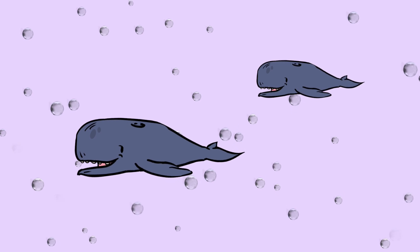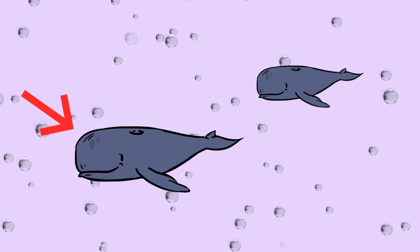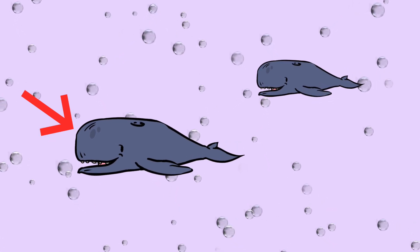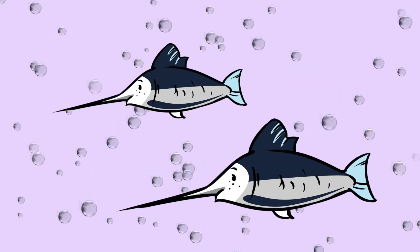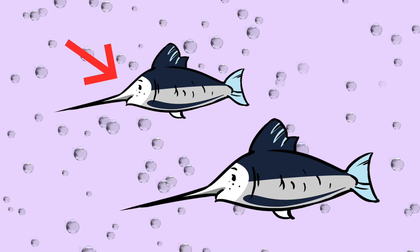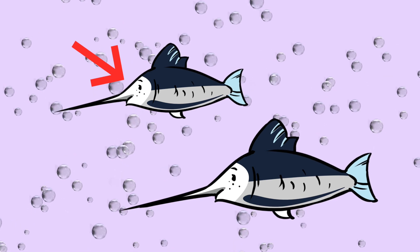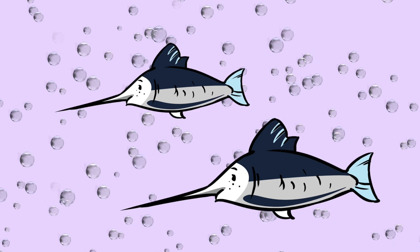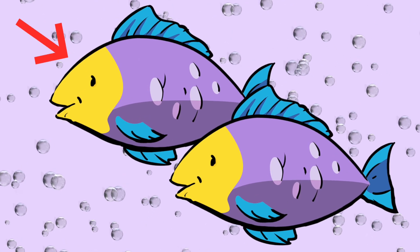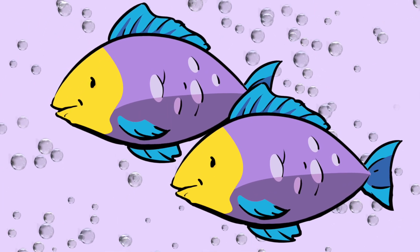Joey saw two whales and noticed that one whale was larger than the other. Whale one could be said to be greater than whale two. He then saw two swordfish zoom past — the first swordfish was smaller than the second, so swordfish one is less than swordfish two. Then two purple fish swam by, and fish one was exactly the same size as fish two — they are equal to each other.